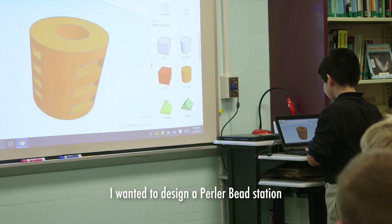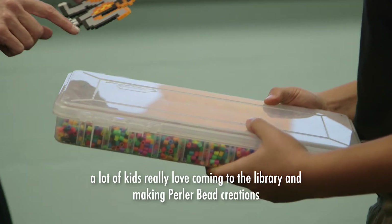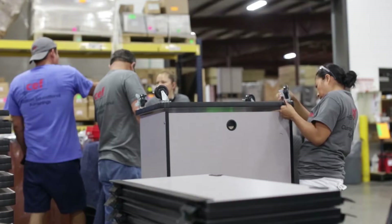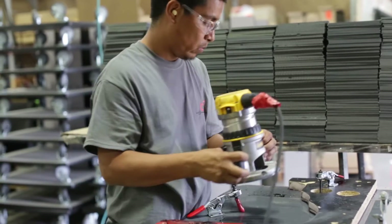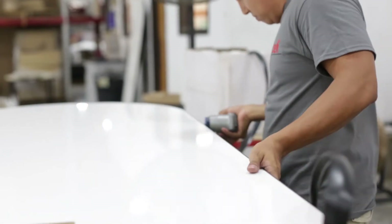I wanted to design a burner bead station. A lot of kids really love coming to the library and making burner bead creations. You also have to think about price or cost. What we have to do is take your creations and try to figure out a way to build them most economically, but for them to be stable and sturdy.